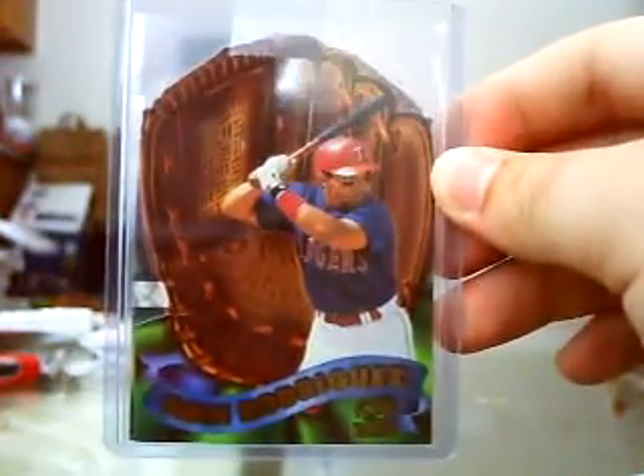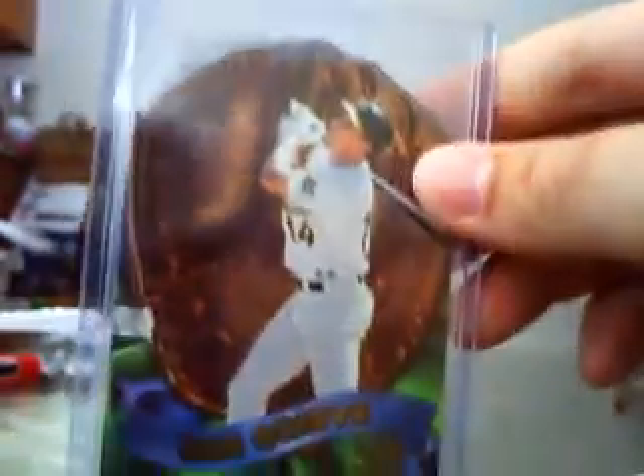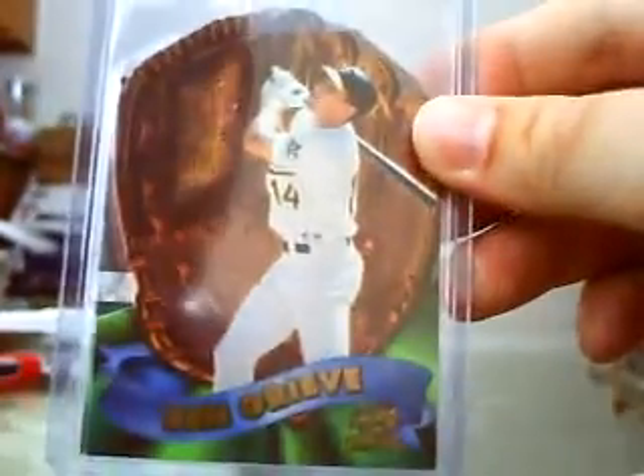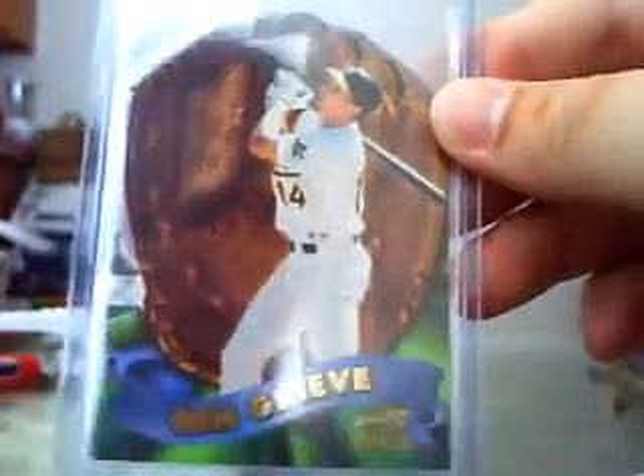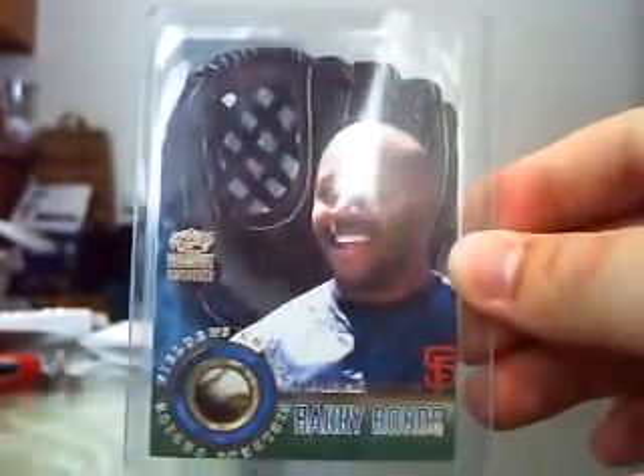Then I got some stuff in the mail — all from eBay. First, I got an Ivan Rodriguez Fielder's Choice card, the 1998 version. And on the back is a Ben Grieve one too. I got both of them from the same seller for about $5 combined delivered, so pretty sweet. And then I got a Barry Bonds 2000 version of the Fielder's Choice. I needed all three of those.